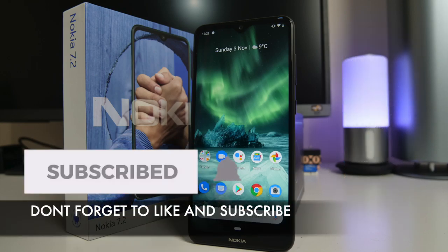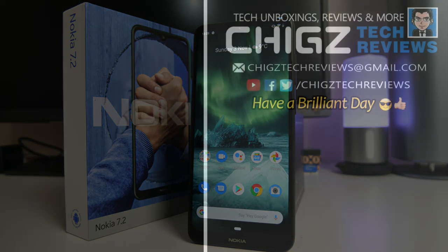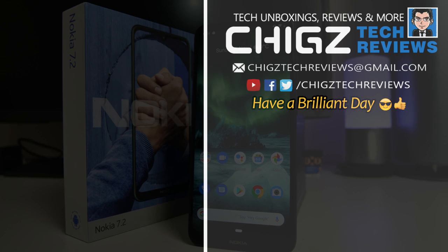Do let me know what you guys think of this smartphone in the comments below. Thank you so much for watching, and I hope you all have a brilliant day. I'll see you guys in the next one.